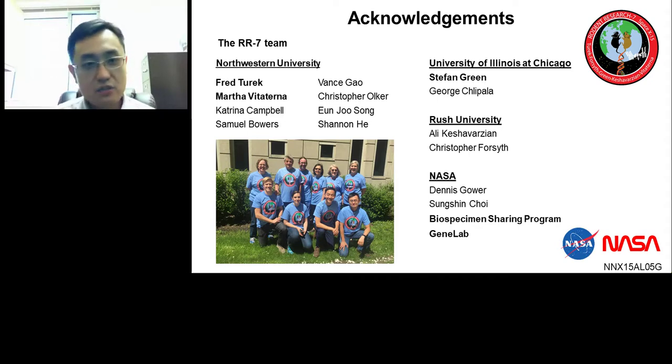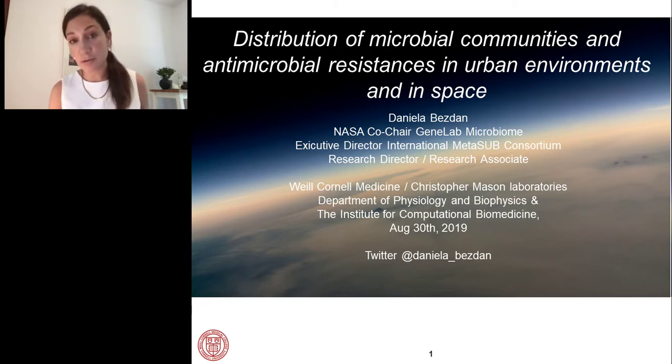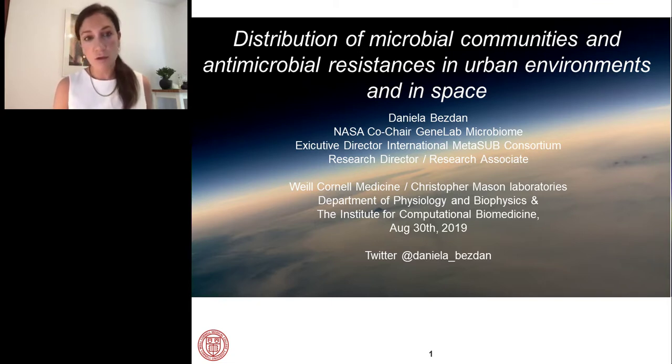Thank you to everybody involved in those studies — the twin study, RR1, and RR7 — especially PIs Fred Turek, Marcel Verteterterna, and Stefan Groen. And thank you for your attention. I'll turn it over to Daniella. Hello, my name is Daniella Bestam, and it's an honor to talk today on behalf of GeneLab. I'd like to explain our experiments and projects with NASA and, in general, microbiomes.